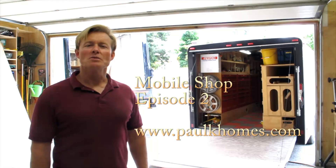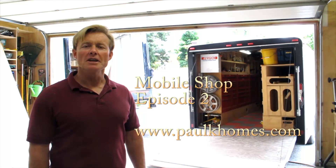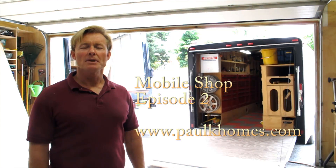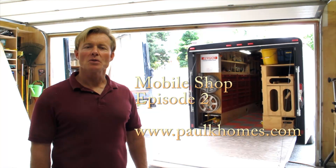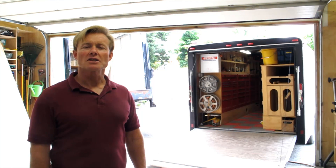Hi, this is Ron Palk, owner of Palk Homes, and today I'm going to do a quick video on the continuation of my new mobile wood shop. This is the early stages — I've just acquired the vehicle and I'm still conceptually working it out and getting the truck set up to go.